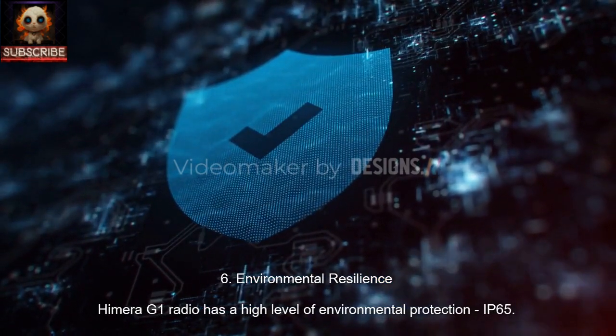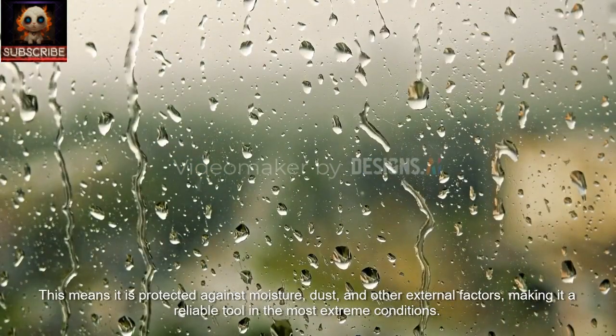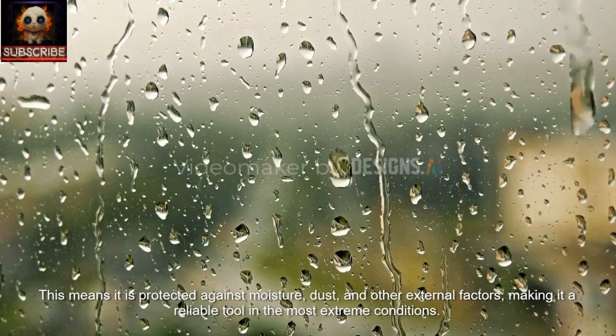6. Environmental Resilience. Hemera G1 radio has a high level of environmental protection, IP65. This means it is protected against moisture, dust, and other external factors, making it a reliable tool in the most extreme conditions.